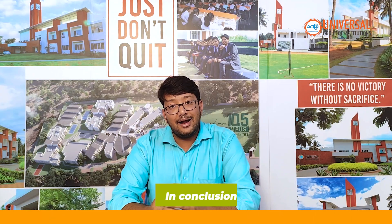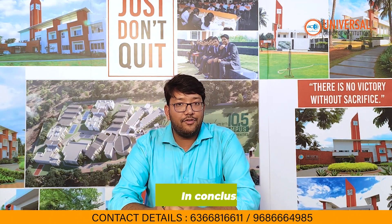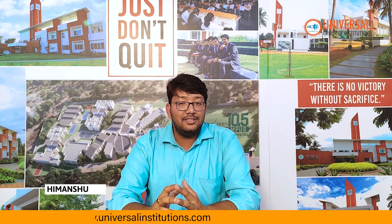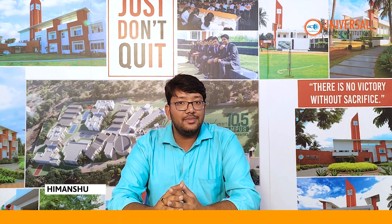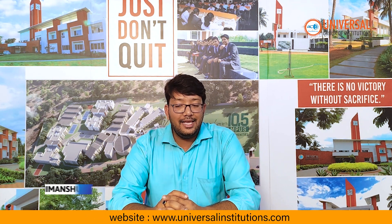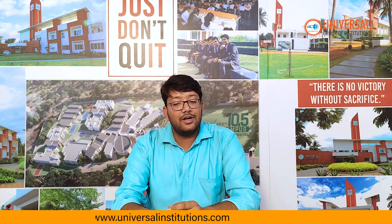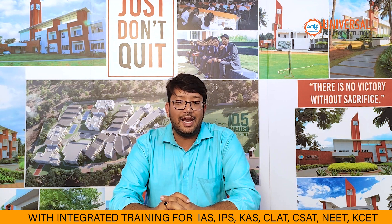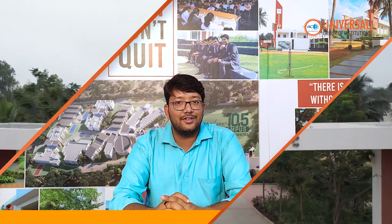In conclusion, understanding landform development is key to knowing our planet's history and dynamics. This knowledge is invaluable for exams and helps us appreciate our world. If you found this video useful, please like, subscribe, and let us know what topics you would like us to cover next. Thank you for watching, and viewers should also attempt the MCQ at the end for additional insight. Thank you so much, and see you in the next one.